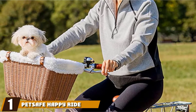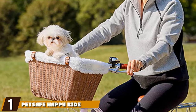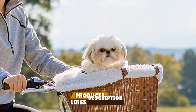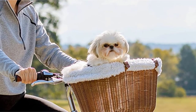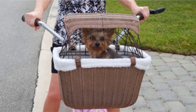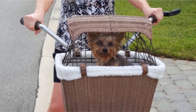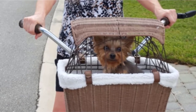At the first position of our list, we have the PetSafe Happy Ride Wicker Basket. Our overall favorite in our search for the best dog bike baskets comes from PetSafe in the form of this rigid and durable wicker basket. The wicker is covered with resin and provides a stable and comfortable den for your pup when you're heading across town on your bicycle. The basket is lined with supple sheepskin, and you can easily remove this fleece liner to wash it in the machine and keep your hound's environment spotless.